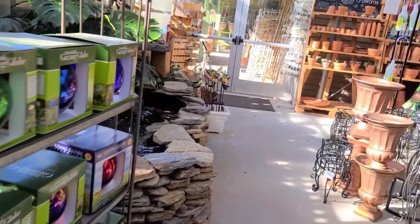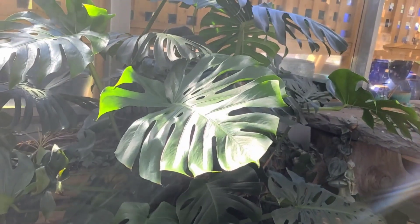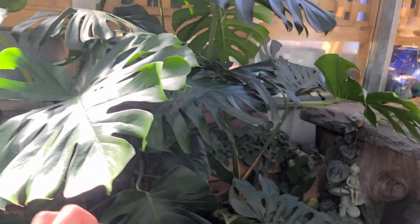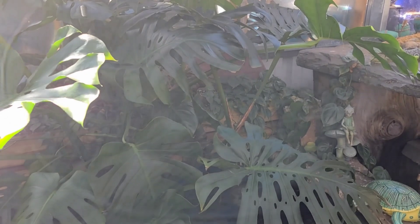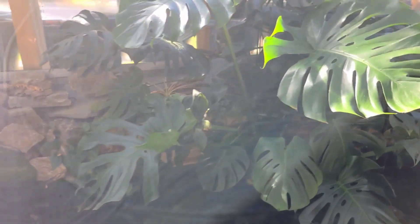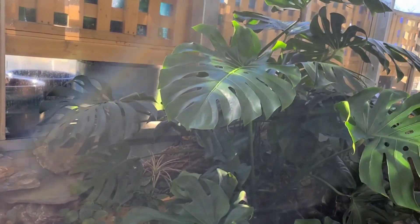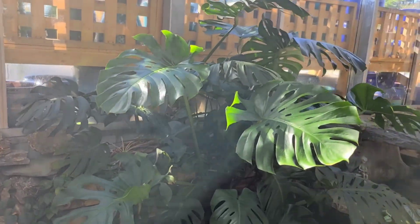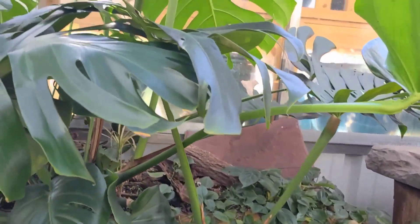Here is the giant Monstera - it looks like they treated it. It looks like it lost some size and may have lost some leaves, but I don't see a bunch of pests on it anymore. So that's good - there's no more mealybug infestation.